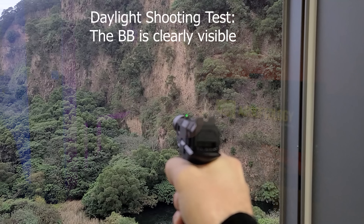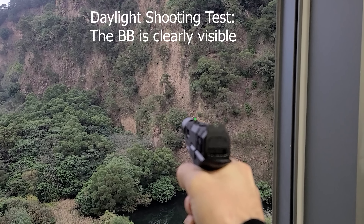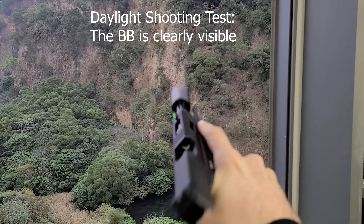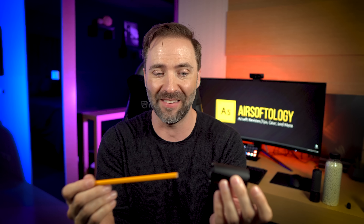By the way, the package does include a USB cable, which is nice. They have BBs in different weights — greens and reds; these are greens here. For those who've never had exposure to a tracer unit, it's actually quite interesting — you can see the BB traveling in the air toward your target, which makes airsoft easier to play. To turn it off, make sure the gun's on safe and just put a pencil or something inside.